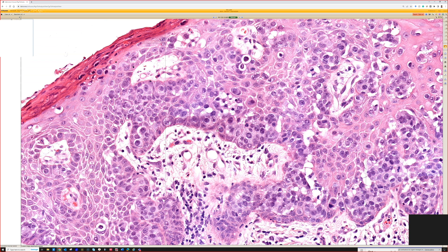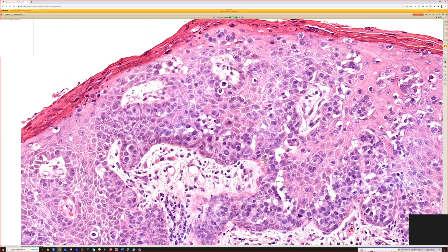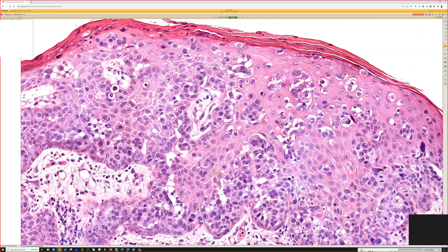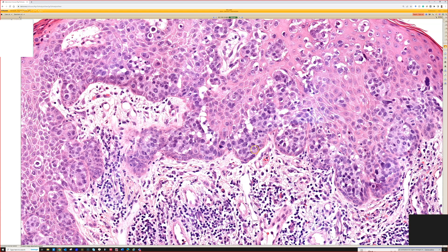This is as opposed to the more thick eyeliner sign that you see in squamous cell carcinoma in situ, Bowen's disease. The other thing is that Bowen's disease usually will have some areas of full-thickness, complete filling of the epidermis by atypical cells, and you almost never see that in Paget's or in melanoma.